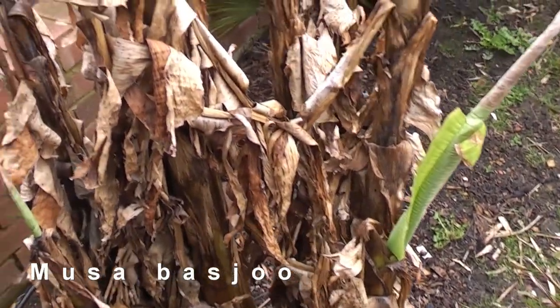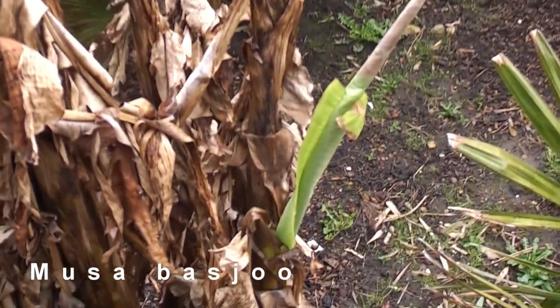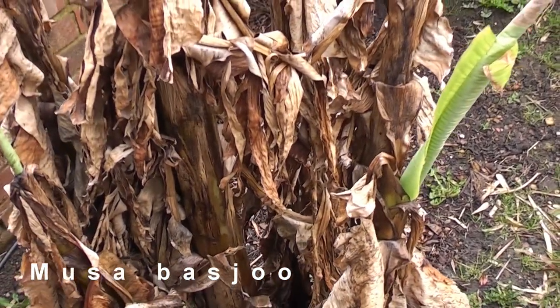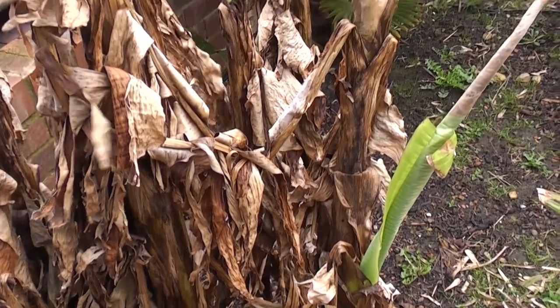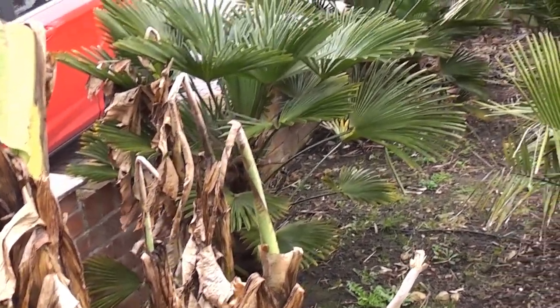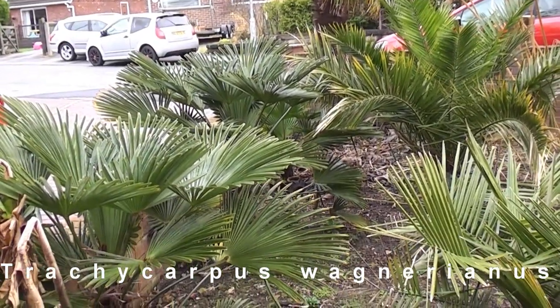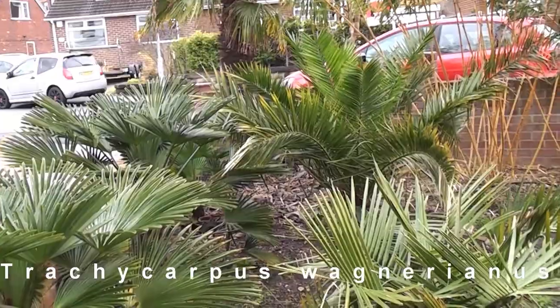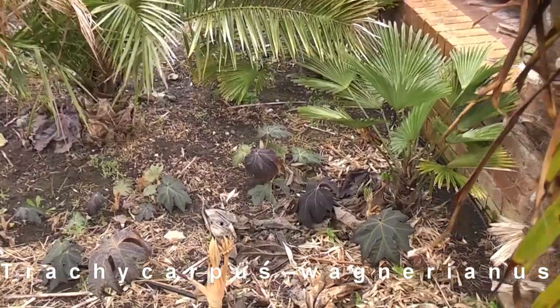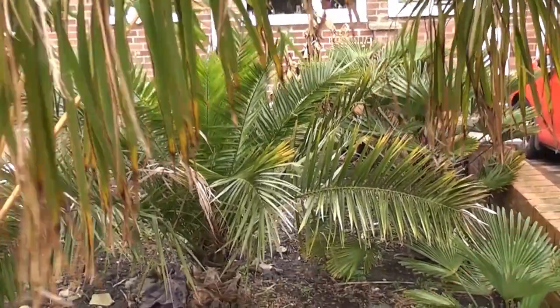Here we have the Musa basjoo that I've not protected, and you can see it's growing — new leaves are coming out the top. All these dead leaves will be cleaned up in a month or so, and this will hopefully grow nice and big this year. Behind that are the Waggas. We've got three Waggas: two really good-sized ones and a small one further behind. The other two are further up there behind the date palm.